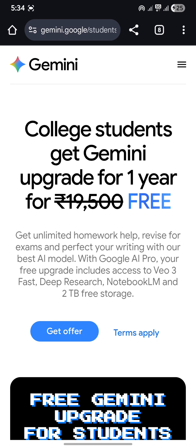So how can you get the offer? You need your school or college email ID. If you don't have a college email ID, you can upload your identity proof — basically the college ID, any fee receipt, or anything that proves that you are a student.